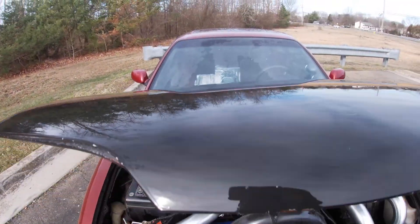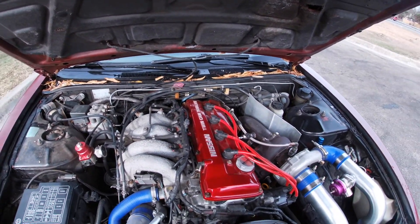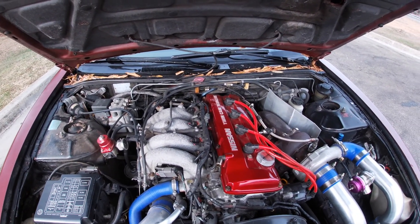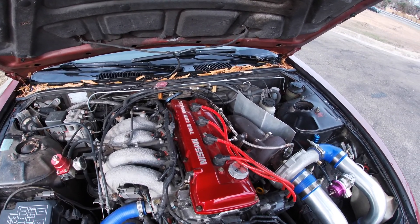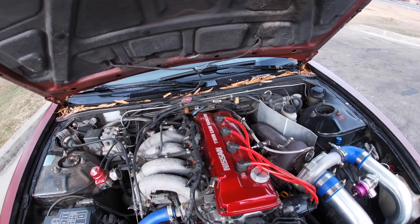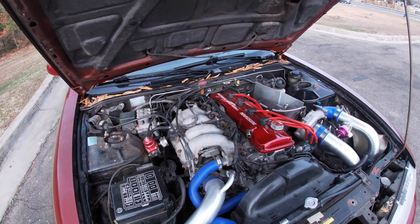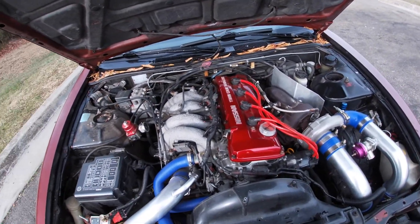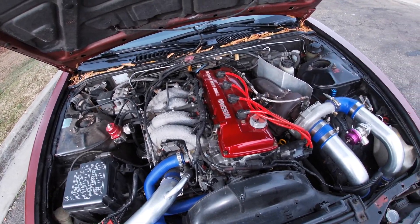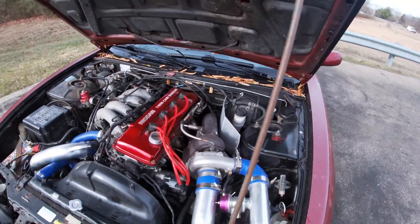The previous owner did a little bit of engine work — he put an eBay turbo kit in this bad boy. So yeah, it's a KA with an eBay turbo kit. He did some work on the internals but I'm not really sure exactly what went down in there.